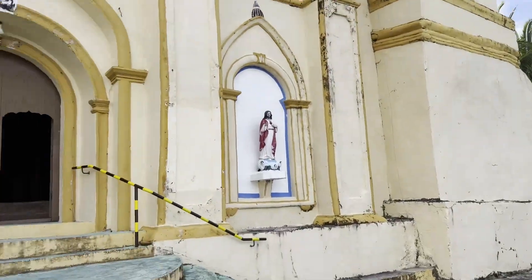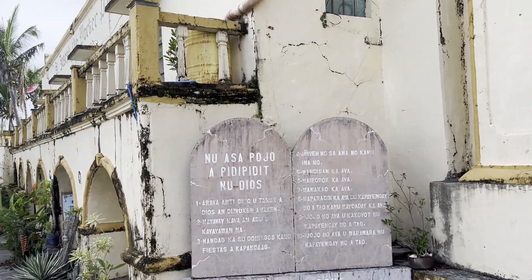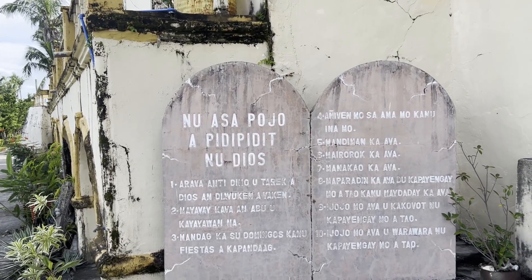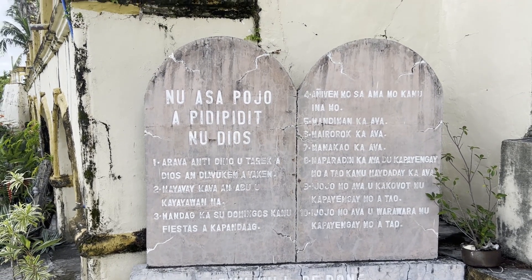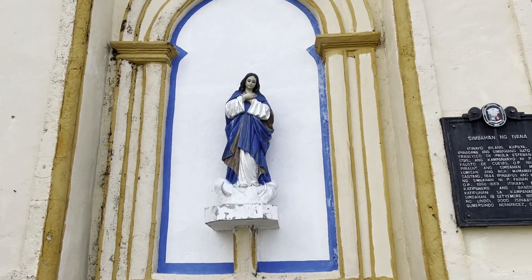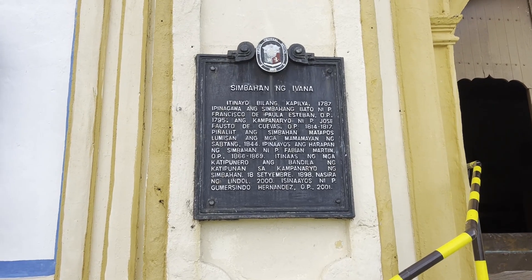So this is the actual church. See what it says over here — Ten Commandments, I guess. That's what it is. Sambahan in Abana.